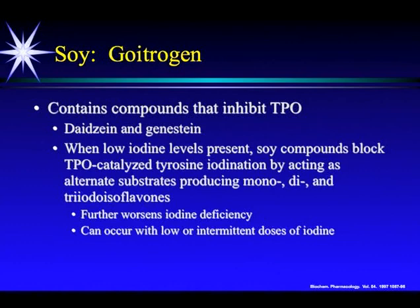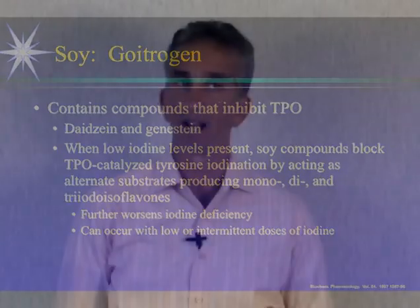These compounds worsen an iodine deficiency, and they can only occur when there are lower intermittent doses of iodine, which is what most of the population is taking in. I suggest avoiding non-fermented soy-containing foods: soy milk, soy hot dogs, soy cheese, and soy supplements. This does not include the fermented forms of soy — miso and tempeh.